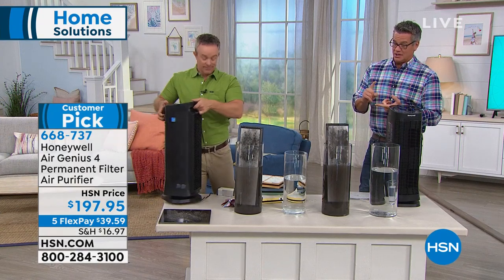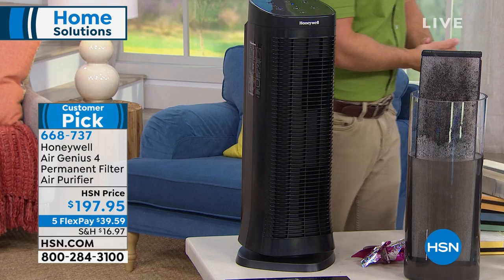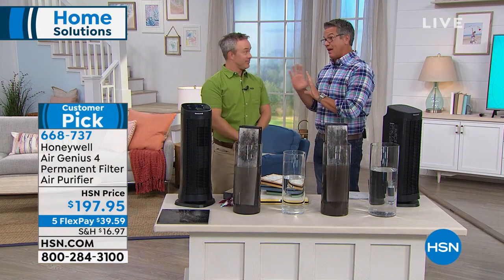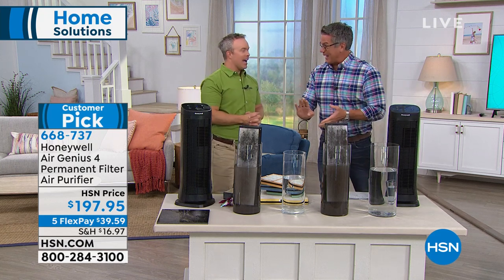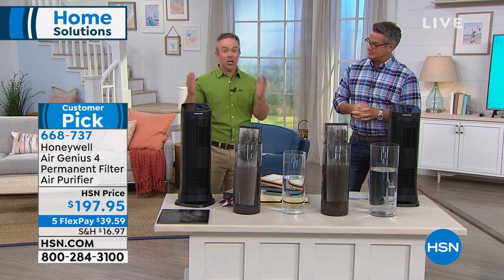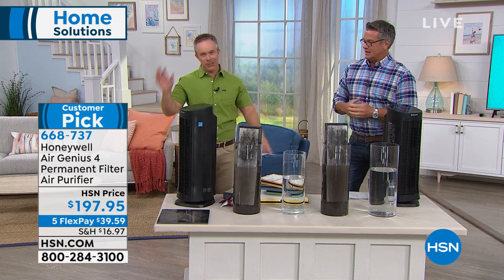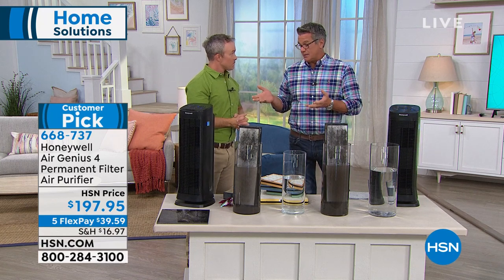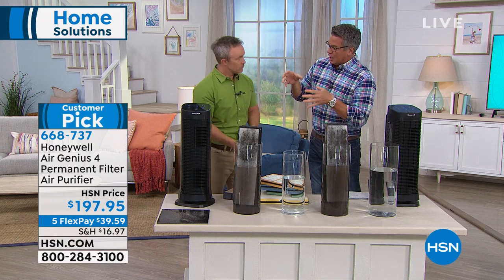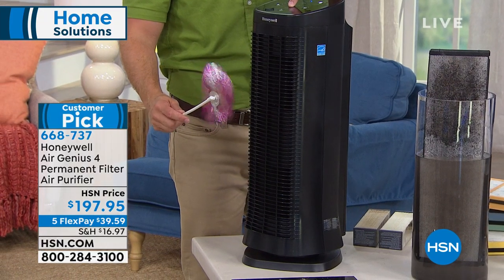Time to pull the trigger — these are going to go quickly. It's the Air Genius 4. I only have one filter in each of my Honeywells, and I love it because I've never had to replace them. I just pull them out and pop them back in. Think of it like a computer printer that offered permanent ink — you never have to go buy ink again. Honeywell put the money into creating a unit that does more than the average air purifier.